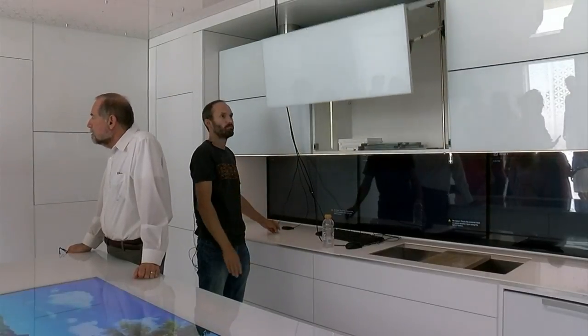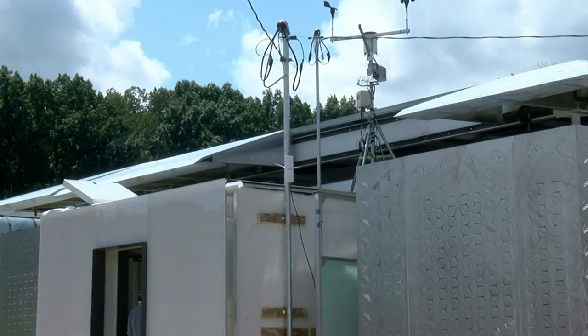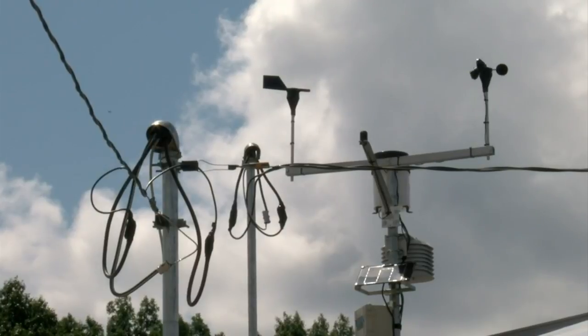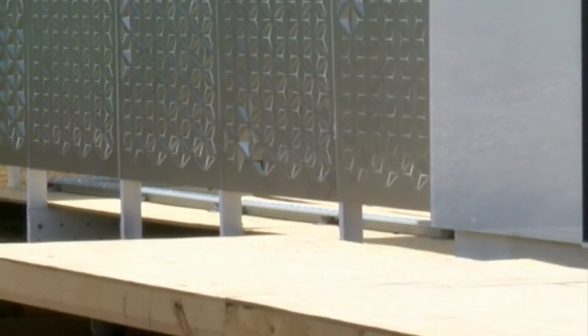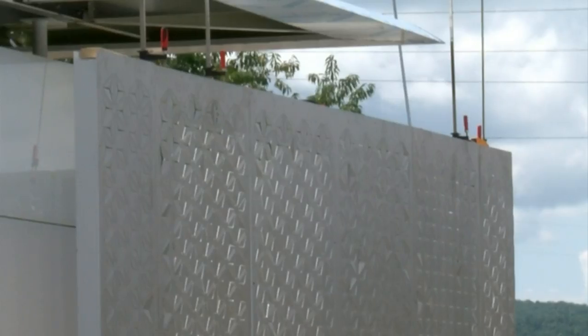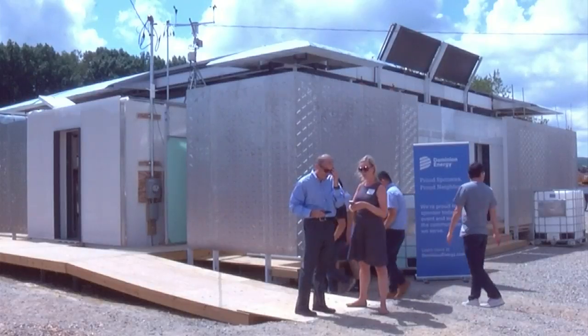After today, the house will be taken apart in preparation to compete as the only US team in the Solar Decathlon Middle East. The team will have about 10 days to deconstruct the house and send it off to Dubai, where they will present this prototype for the world's best net positive energy solar home.